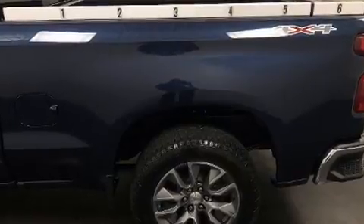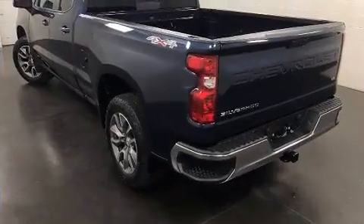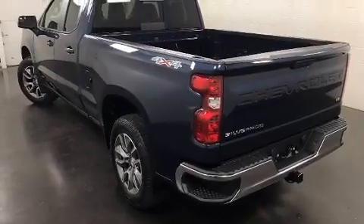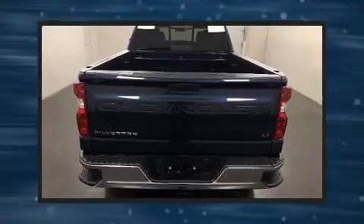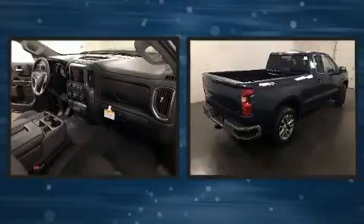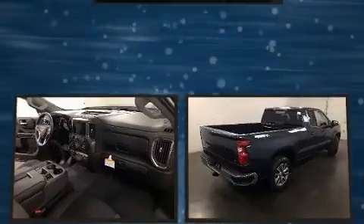A turbocharger further enhances performance while also preserving fuel economy. A wealth of standard features means that you no longer have to sacrifice, like heated seats, a built-in garage door transmitter, a rear-step bumper, heated door mirrors, a trailer hitch, and one-touch window functionality.